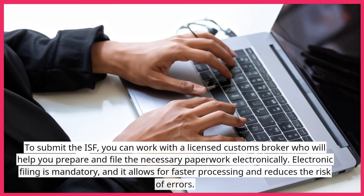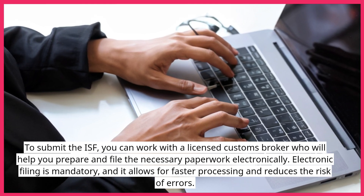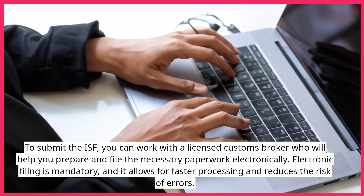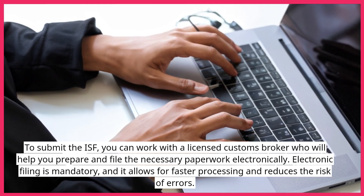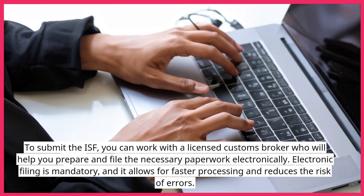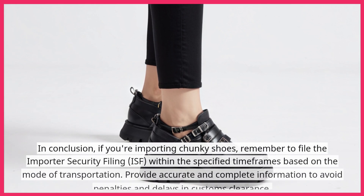To submit the ISF, you can work with a licensed customs broker who will help you prepare and file the necessary paperwork electronically. Electronic filing is mandatory and it allows for faster processing and reduces the risk of errors.